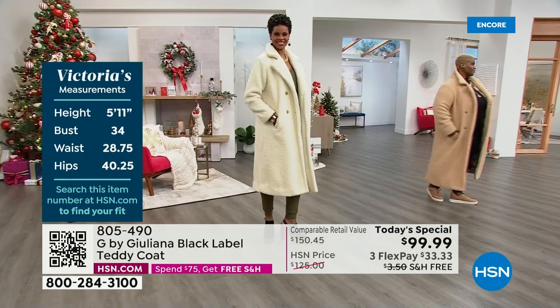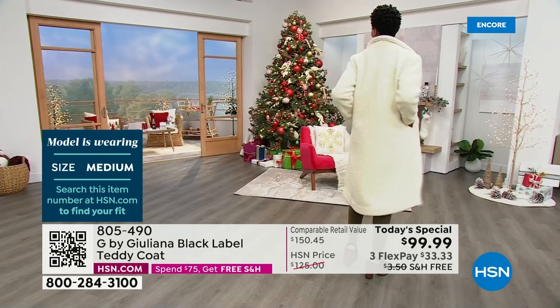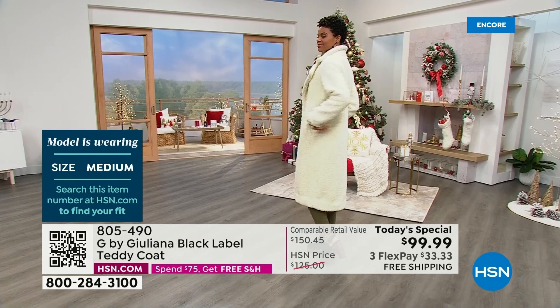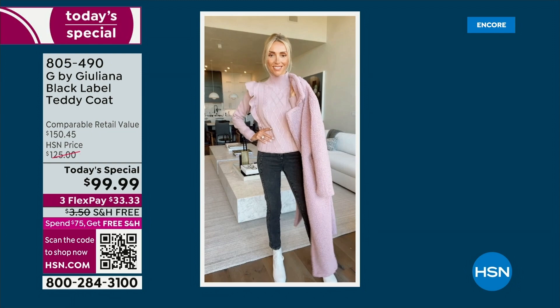This coat truly is the hottest coat in fashion right now. It's December 1st — the perfect day to launch it. You'll get it in time for the holidays and can wear it to all your holiday events including New Year's. It's a beautiful going-out coat but also a great casual coat. I styled it so many different ways — with sneakers, a jumpsuit, a dress.